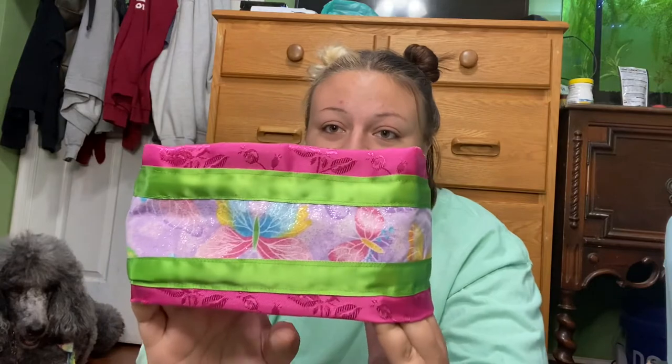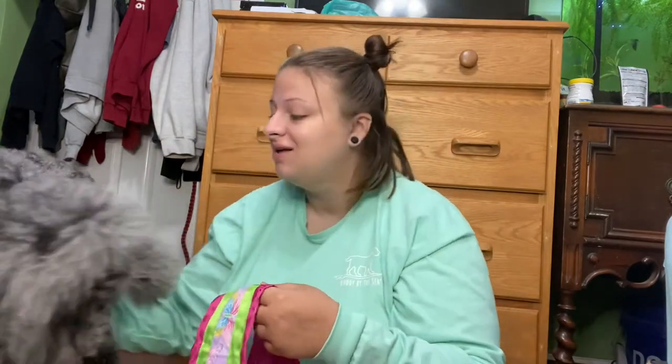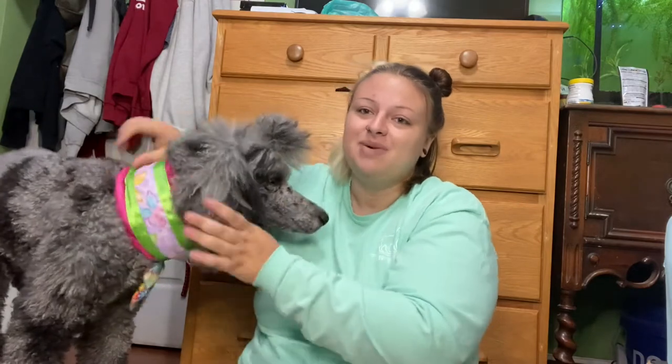This is the collar we got — it's super cute. Instead of a chain, they actually have nylon in here, which makes it very lightweight. It's this cute little butterfly pattern in green and pink. It fits Cleo perfectly — she obviously has a regular collar and bandana on right now, but you can see it looks cute on her. It's really well made and works great for Cleo.